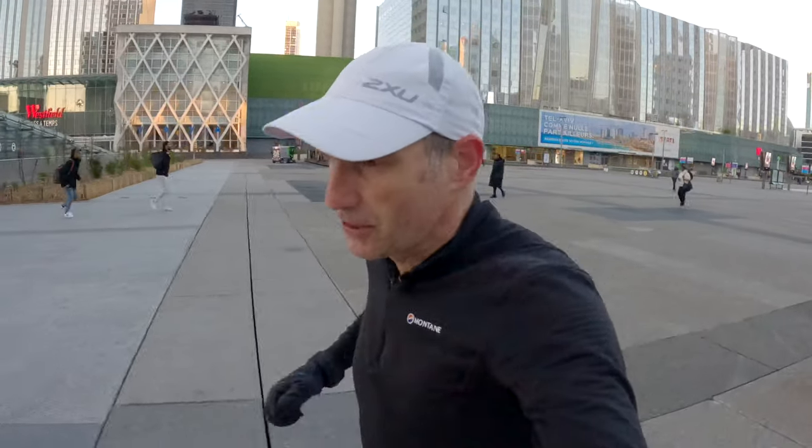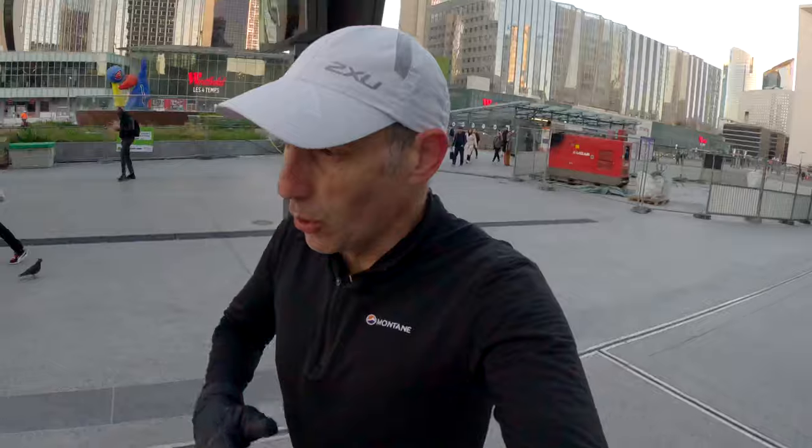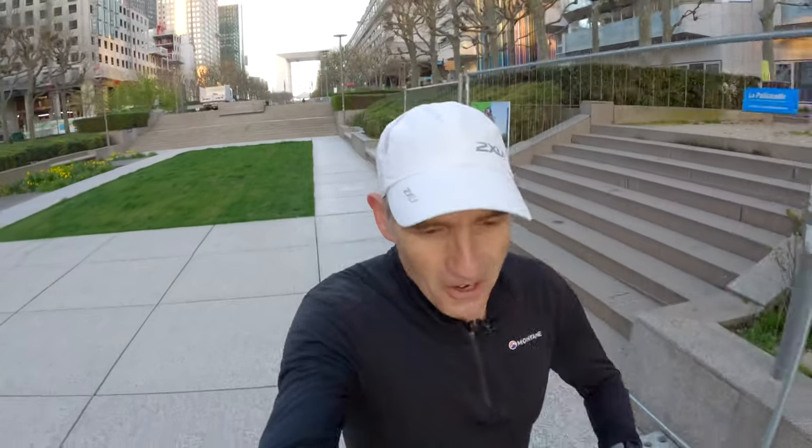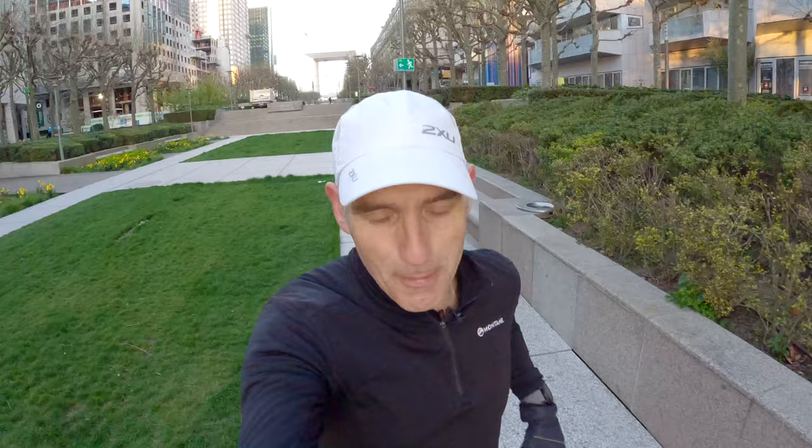This video is going to be a complete breakdown of my Paris Marathon 2023. We're going to go through the whole race from start to finish, talk about my nutrition, hydration, and what kit I wore. We're two days post-marathon now. Recovery looks like one day off where I actually walked about 10 miles with the kids around Paris. We're still in Paris until about Thursday — it's Tuesday today — so I just thought I'd come out for a little light jog.